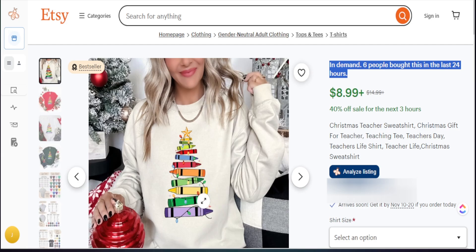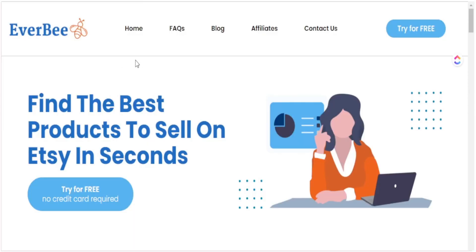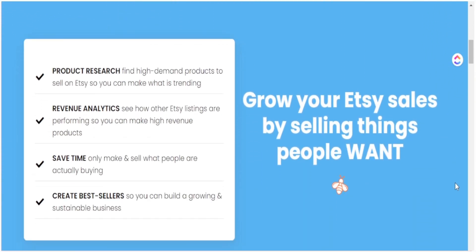We had a Christmas tree made out of books, and now we see one made out of crayons — you can imagine what other elements you could use to create a Christmas tree that could be trending. Get ahead of the trends and don't let zero monthly revenue or zero monthly sales keep you from potential items that can generate tons of sales. If you want to try out Everbee on your own, I'll leave all the details in my description box below to see if it's best for your print on demand business.